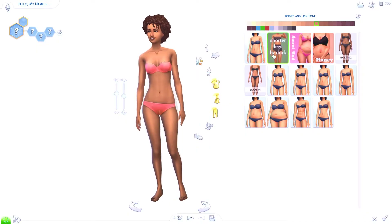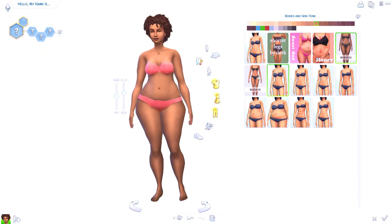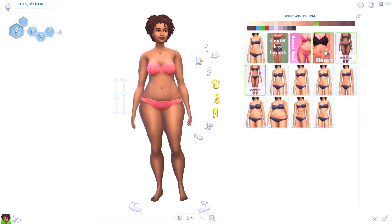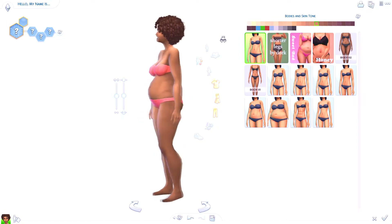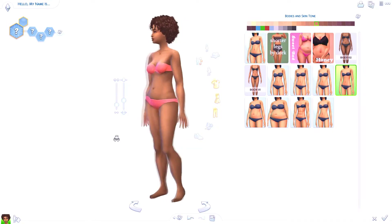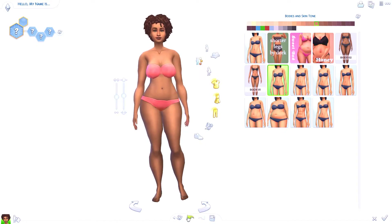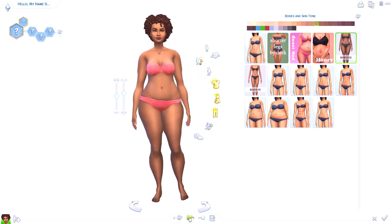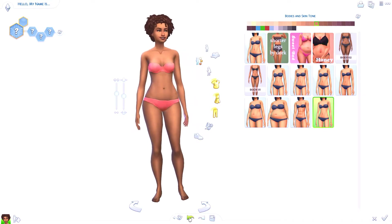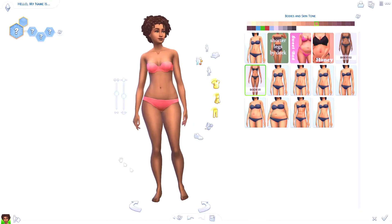Hi everyone, it's Blossom, and welcome back to my channel. Today I'm doing a very exciting video that I thought would be helpful to anyone wanting to start a Sims YouTube channel — basically a how-to: where to begin, where to start, what do you do. In the background I'm creating a Sim and she turned out cute, but I have a lot to get through so let's just get started.